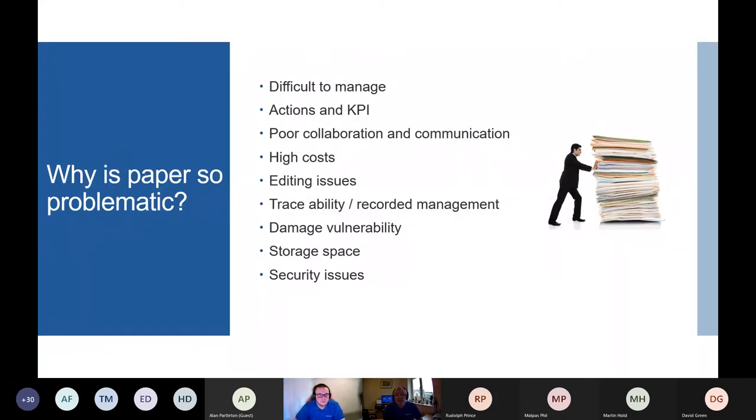In a simpler world, a paper system was actually fit for purpose, and there are still a lot of sites in the UK that still use that system. However, with the increase of globalization and increased remote working, the paperwork system has fast become a problematic issue.